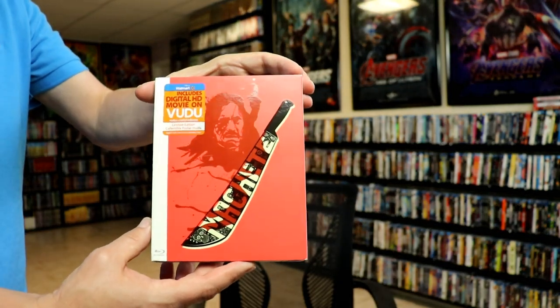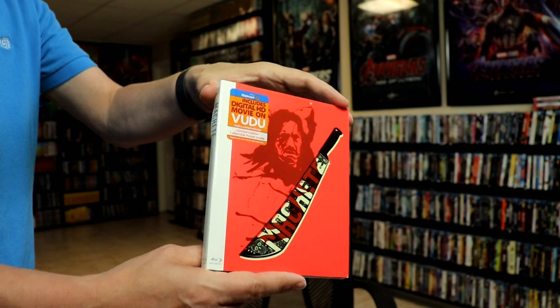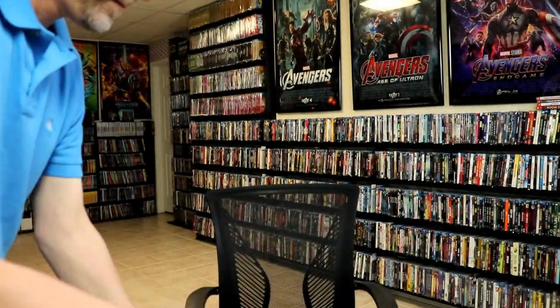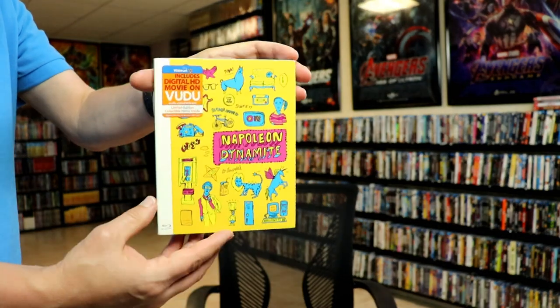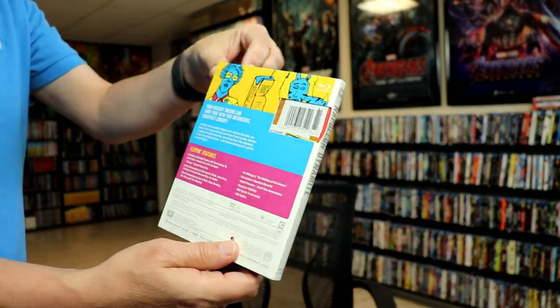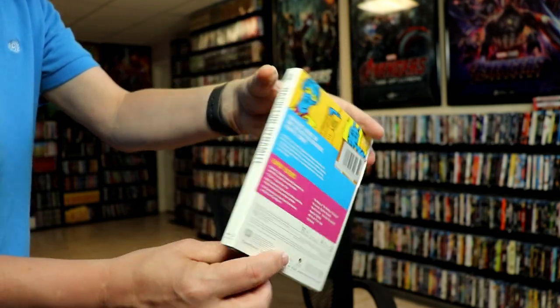Machete. You can really see the spot gloss on this one. Napoleon Dynamite — great movie, really good looking artwork.